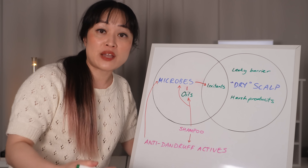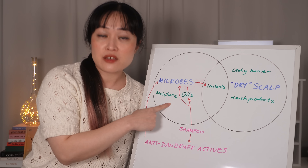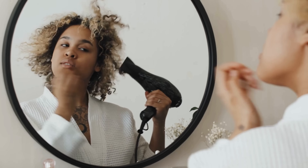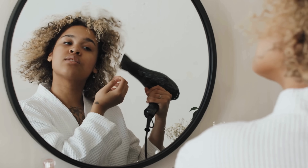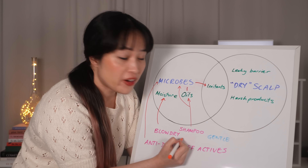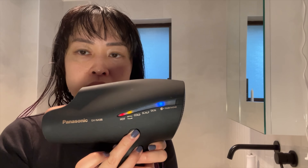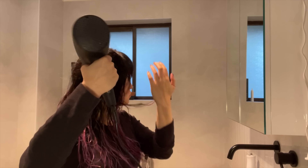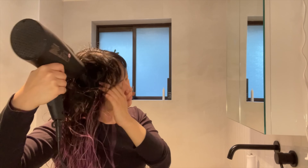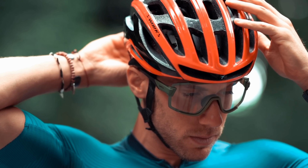Another thing worth thinking about if microbes are your problem is moisture — this can make it easier for the microbes to multiply. It's a good idea to dry the hair around your scalp faster; use a hairdryer rather than leaving it to air dry, especially if it's cold or humid. But to protect the scalp barrier, don't have it too hot. Hats and helmets can also trap moisture and make things worse, especially when you're sweaty — try to have some airflow in there and wash your hair soon after you sweat.